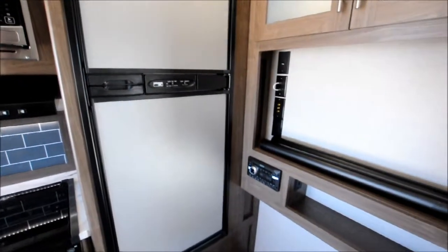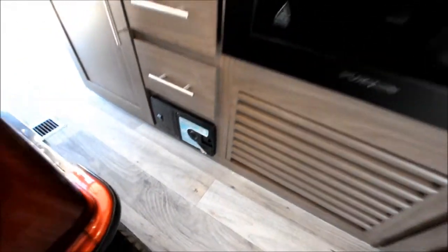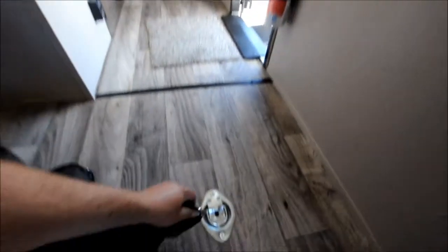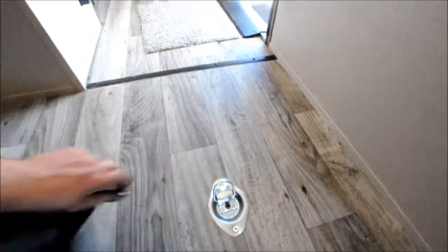Gas or electric refrigerator. Got a road vac, inter vac. There's a bug screen that goes on the back — I'll show you in a little bit. They're magnetic. I thought that was pretty cool.